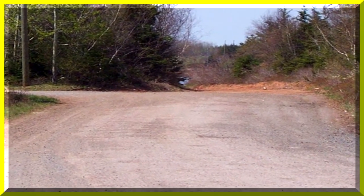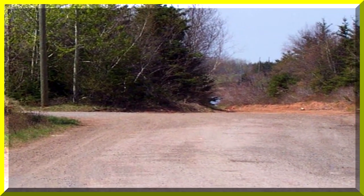The road to Red Dog Harbor is gravel and quite rural.